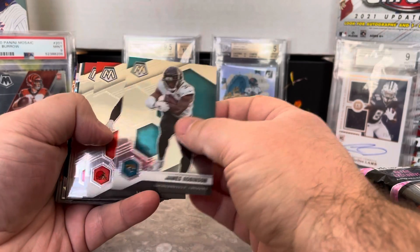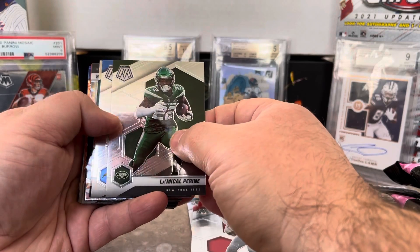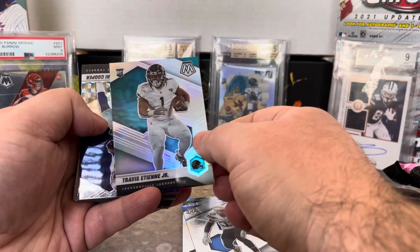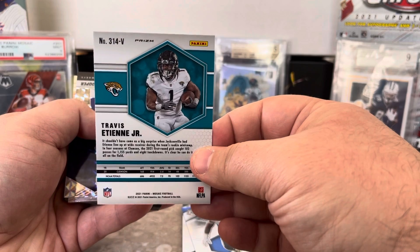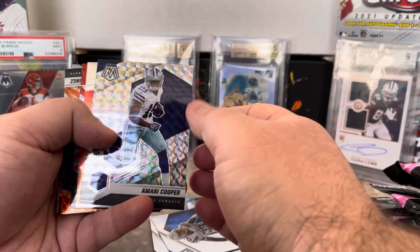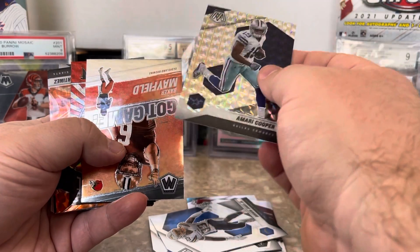We got James Robinson, Miles Garrett, Julio. Michael P. Ryan, Derwin James, Travis Etienne — silver. Is this the silver variation? It is! Travis Etienne Jr. silver variation — that's very nice, I'll sleeve that up. And the now-former Cowboy, Amari Cooper, silver. I can't believe they traded him for a fifth-round pick — talking about giving away somebody, but I guess that's what they did.